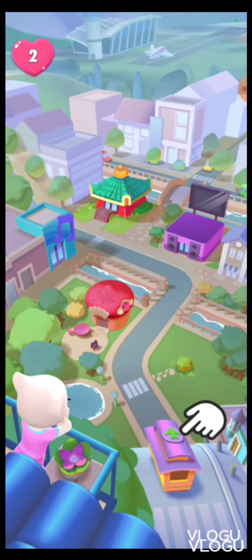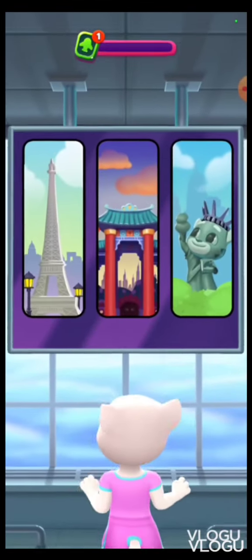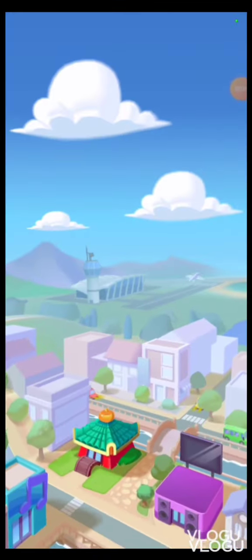Sorry about that, Angela. Alright, let's use the trolley to travel — we do get to go out into the city! Yeah, sure, let's travel to France.